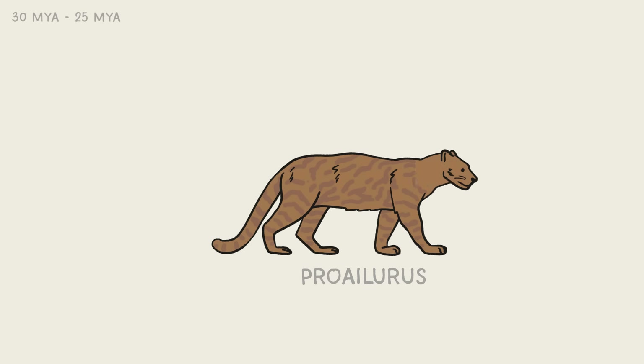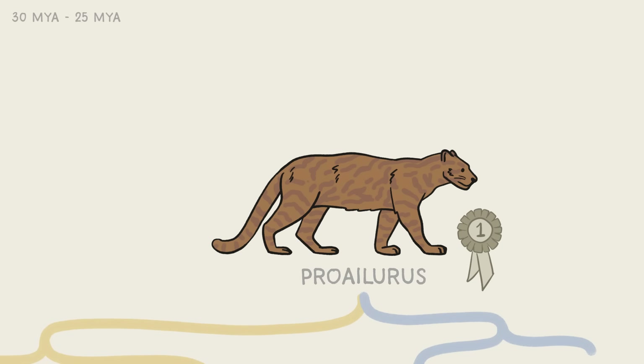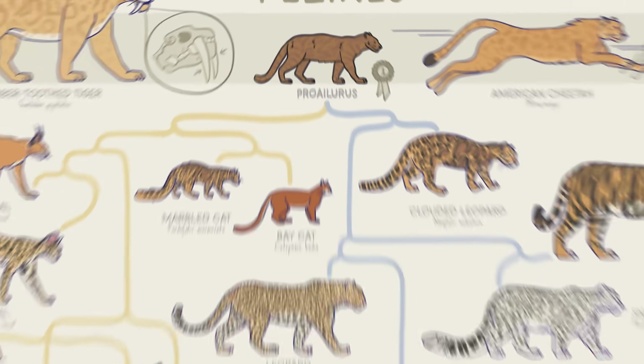Let's go back a little farther in time — 30 million years ago — to meet Proailurus. It looked kind of like a mongoose and likely lived up in the trees, hunting birds and rodents across most of Eurasia. But it was the very first feline, which means that it was the grand caddy of all modern kitties.